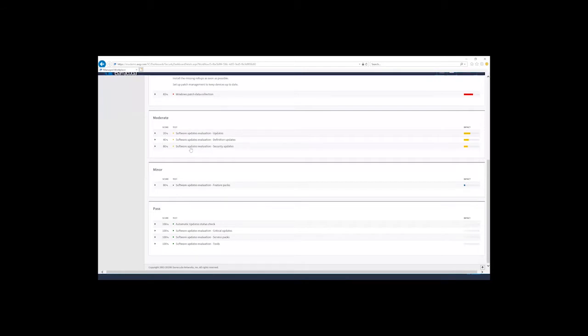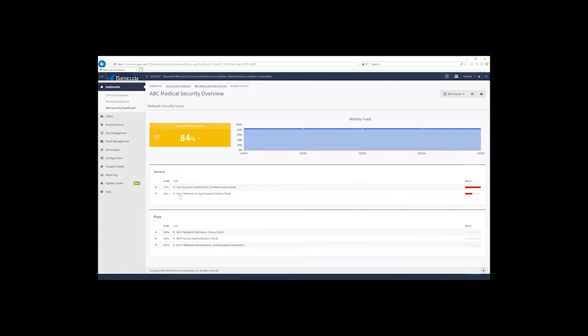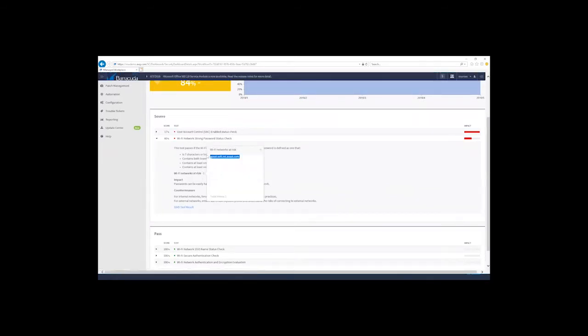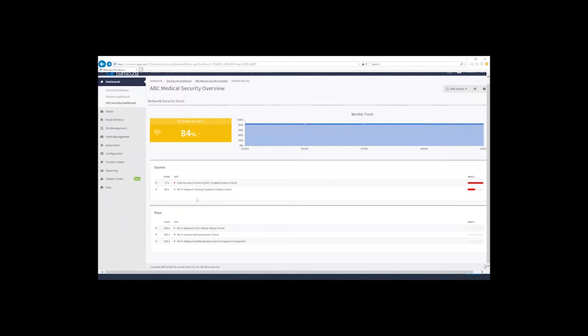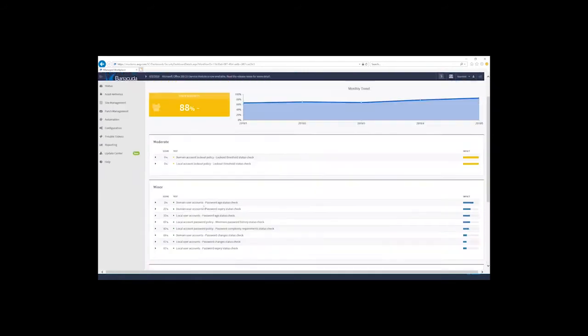I can read the impact and countermeasures, drill into my patch collection, and look at moderate security issues. Looking at Wi-Fi with a score of 84, I see an alert for a strong network password check — one device at risk. I can click that device, see the specific network, expand SSID test results, and see whether the network contains special characters, numbers, or mixed case. For network security, it only shows wireless networks saved in the WLAN profile from the last seven days, so you won't be inundated with stale information.